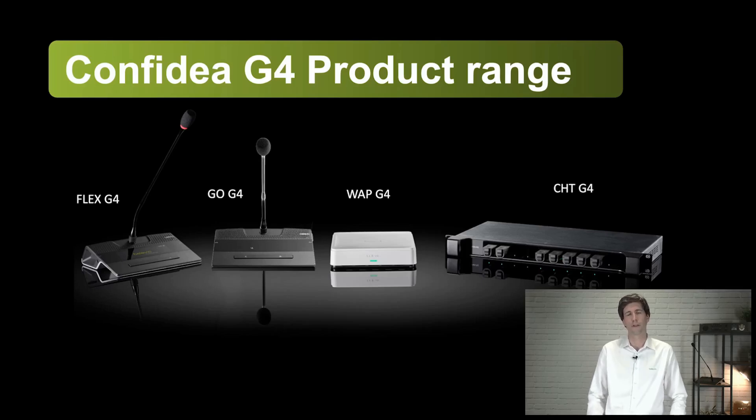Let's dive into the different components. First, the heart of the system — that's this white little box in the middle, the access point of our wireless system. You can connect two types of delegate units to it: the Flex G4 on the left side, and the Go G4. The Go G4 has the same form factor, same look and feel as the Flex, but without the touch display, making it more economical. On the right side, we see our charger — a smart charger to allow charging ten batteries at once.